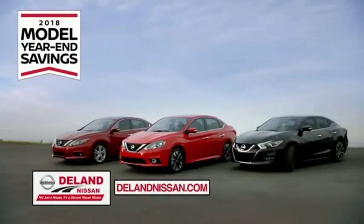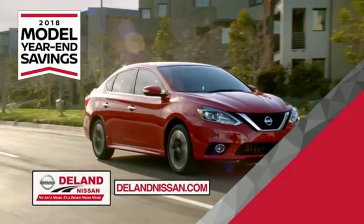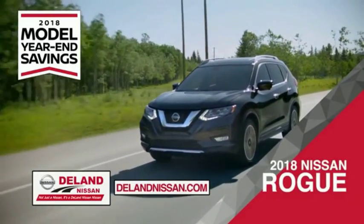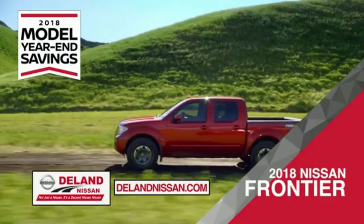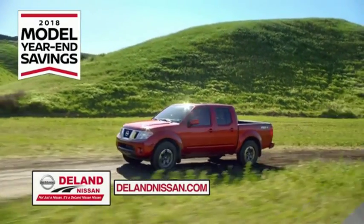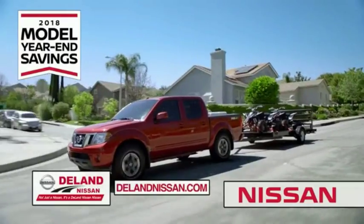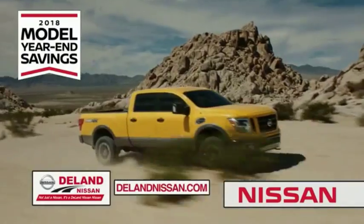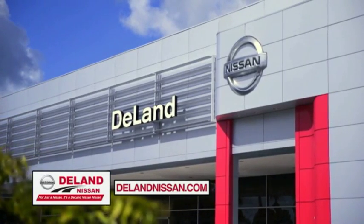Get ready to play big and save big with DeLand Nissan during the 2018 model year in savings event. Save on the 2018 Nissan Sentra, impressively styled and crafted just for you, or the family-friendly SUV crossover the 2018 Nissan Rogue or Rogue Sport. Or you can work smart and play hard in the 2018 Nissan Frontier truck. Save big on all 2018 models before the end of the year, but only while supplies last. It's not just a Nissan, it's a DeLand Nissan.